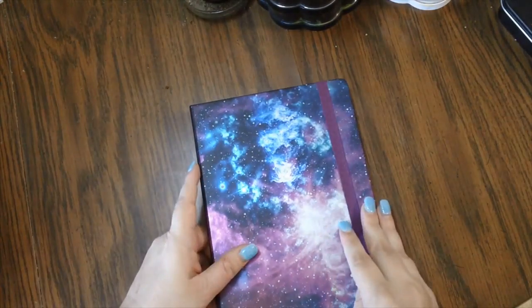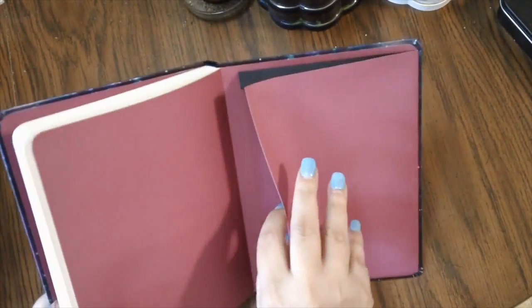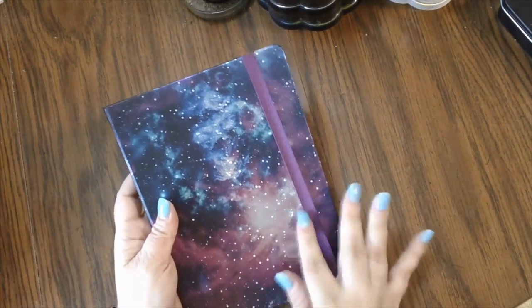I also got a journal — this is the Galaxy Journal from Peter Pauper Press. I think it's a five-by-seven size. The endpapers are lovely, and there's a pocket on the inside back cover. The paper feels quite nice and works well with fountain pens. It's lined with very faint lines. It may or may not have a bookmark, but it does have an elastic closure and a beautiful galaxy pattern on the cover.